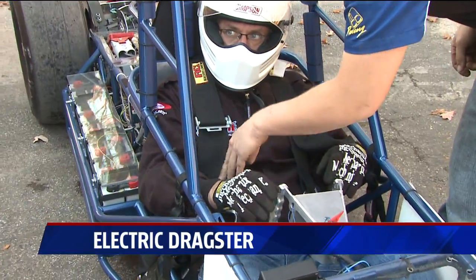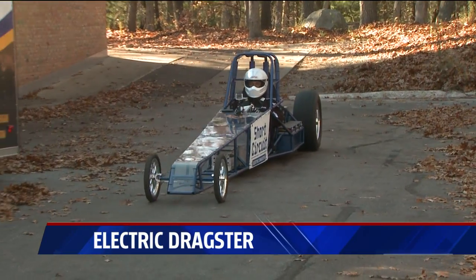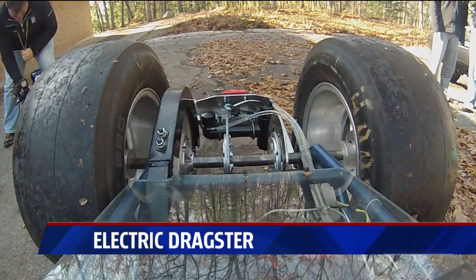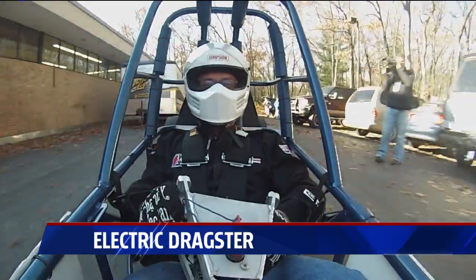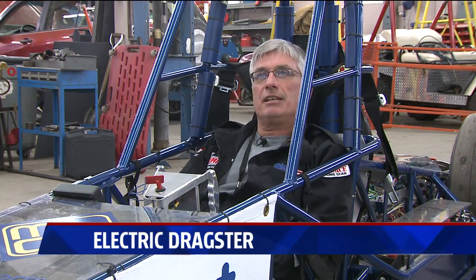So what's it like to drive an electric dragster? Jeff Montella is the driver. What's unique about electric vehicles is their initial acceleration far out exceeds anything you would see in a conventionally powered internal combustion car. They leave from the starting line much harder and much stronger than you would see with a gasoline powered vehicle. The biggest challenge is just trying to keep the car straight, trying to keep it going down the track in a reasonable manner.